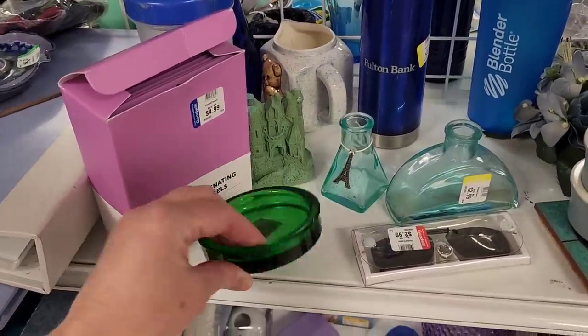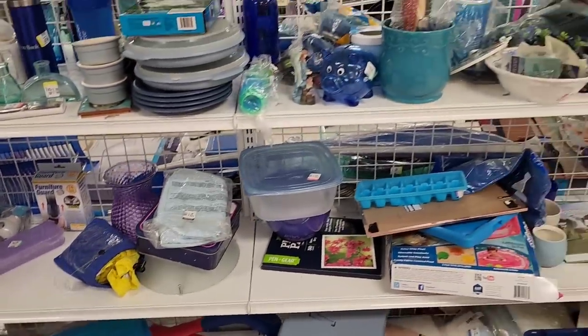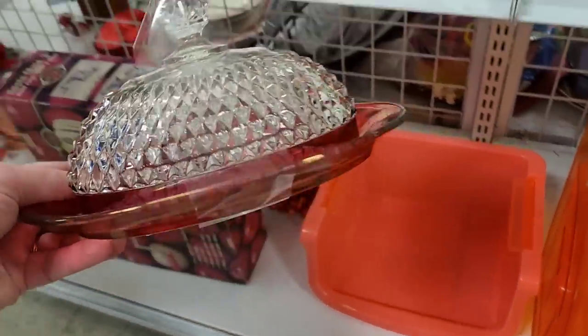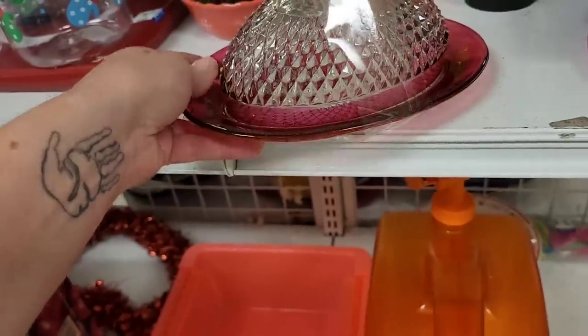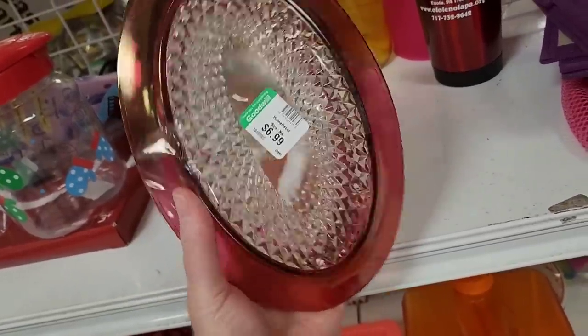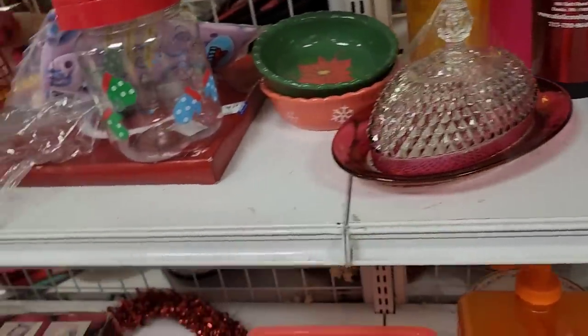Checking to see if this was not Fire and Light glass — you never know, always check. And I thought this was really pretty — it was a flash glass, I would think a butter keeper probably. It was marked $6.99 in really good shape, but not for me.